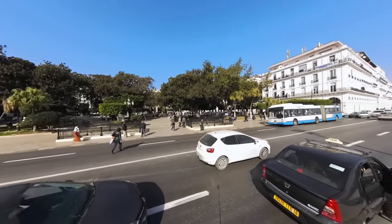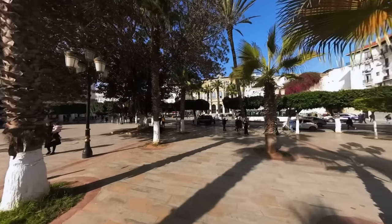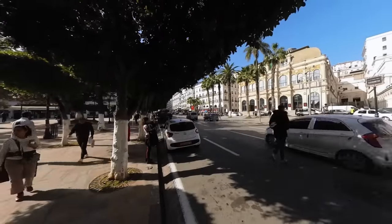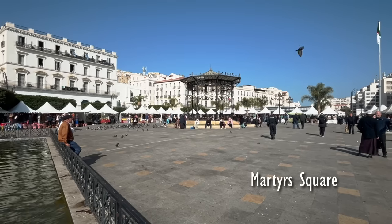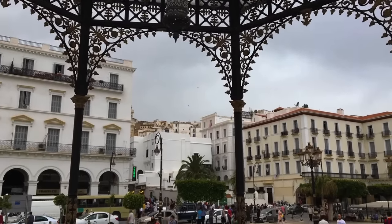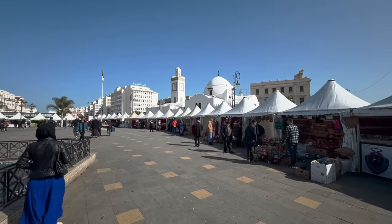As we arrived at Squareport Said, we were immediately struck by the stunning architecture that surrounded us. The buildings were an eclectic mix of styles, from colonial-era structures to more modern designs. The intricate details and vibrant colors of the buildings were a testament to the city's rich history and culture. From there, we headed to Martyrs Square, a significant historical site that honors those who fought for Algeria's independence. As we stood there, we were struck by the breathtaking panoramic views of the city that lay before us.